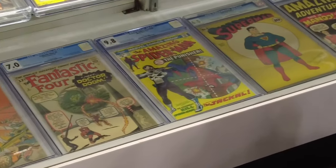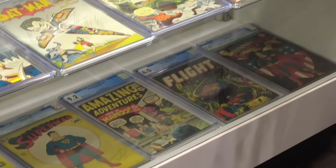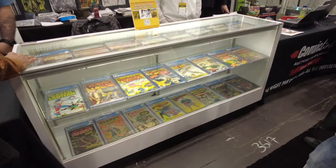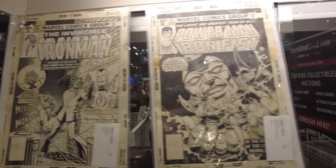Got First Punisher, Fantastic Four, Superman — look at that — and they have Batman. That's classic. Green Lantern. Some great old-school books, and they have some original artwork on the side here in the case.